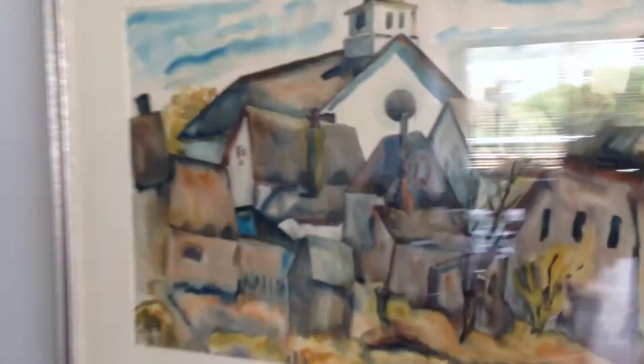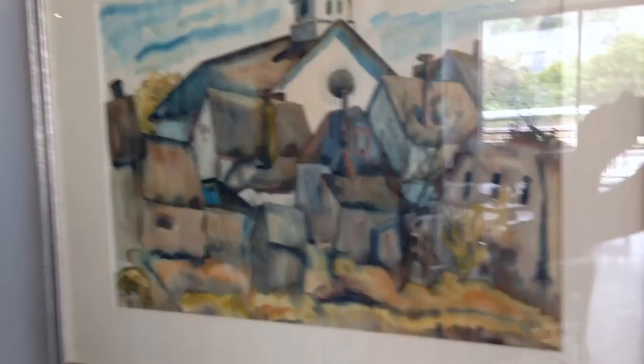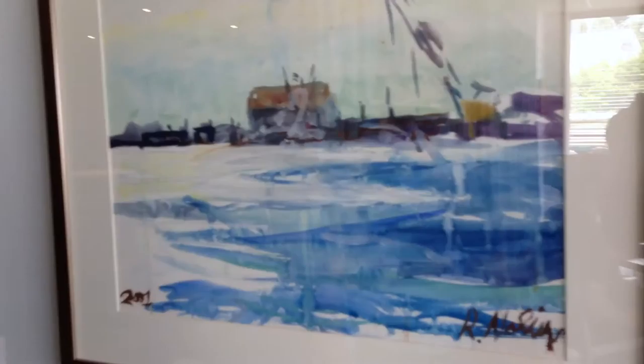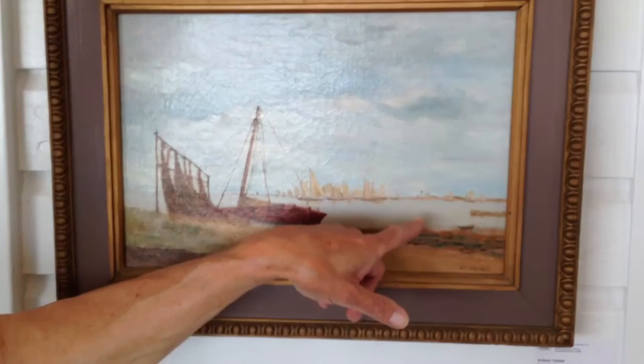We've got a couple of Evelyn Bourne watercolors — one of our featured artists this year. You can see Town Hall up in here. I have her watercolors in Provincetown; they're just my favorite things. St. Peter's before it burned down — these were done probably in the 20s. Evelyn Bourne was a close friend of Blanche Lozelle and Dorothy Loeb, and exhibited at the Art Association from 1930 up into the 50s when she passed away.